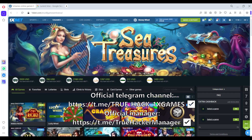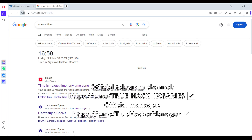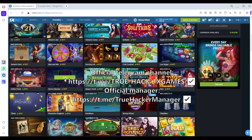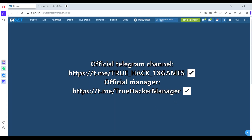Hello friends, this is TrueHacker and now we still play on Symbols game. Now we demonstrate current time, now open the site and now demonstrate you Symbols game.